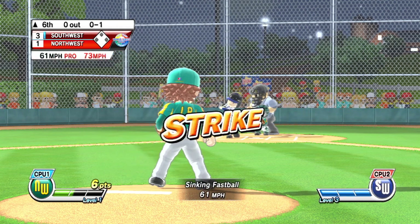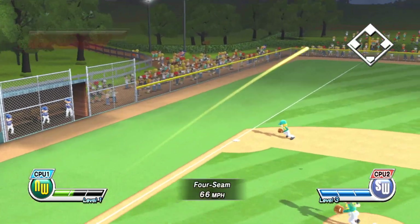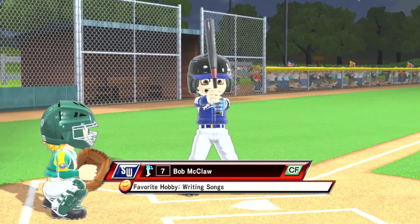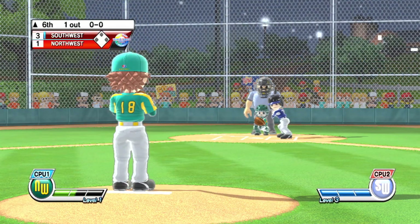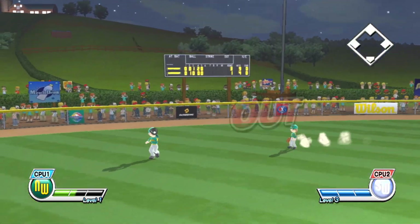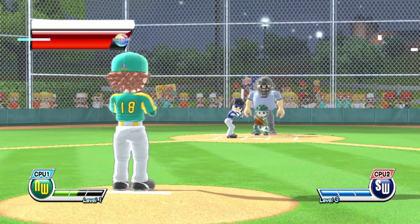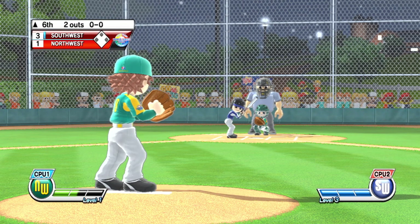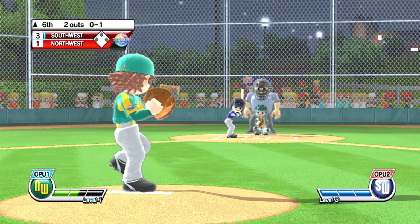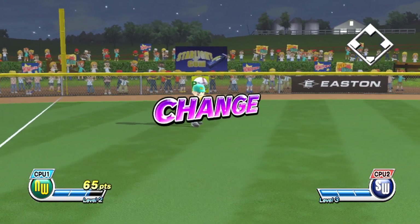Top of the sixth inning. First out. Now batting, center fielder, number seven. Now batting, third baseman, number 19. Out — and that's one, two, three. The inning is over.